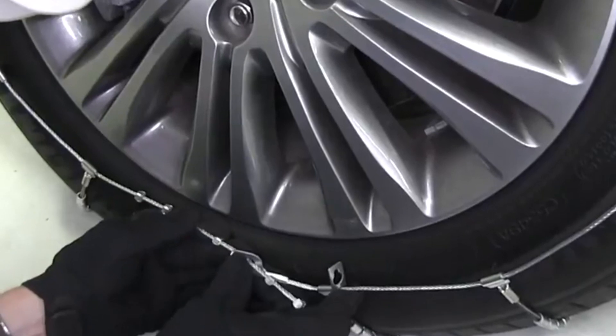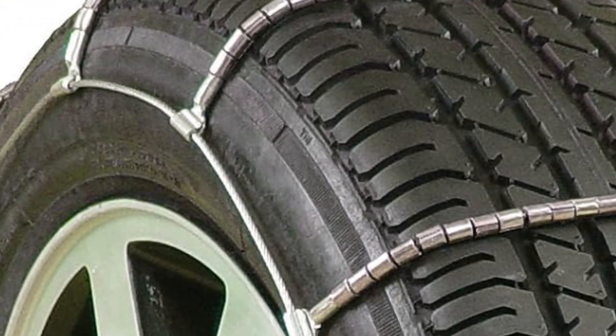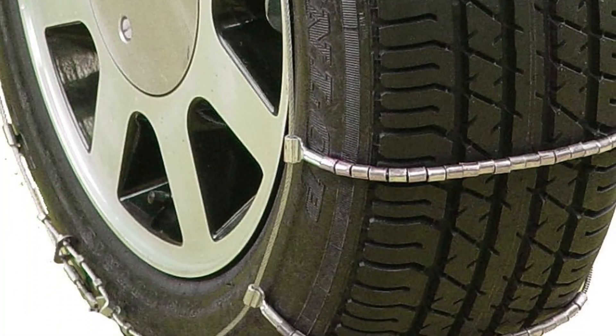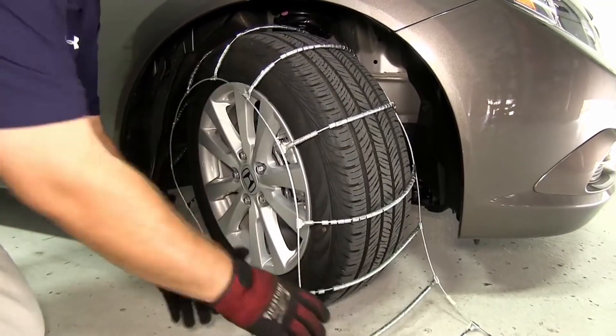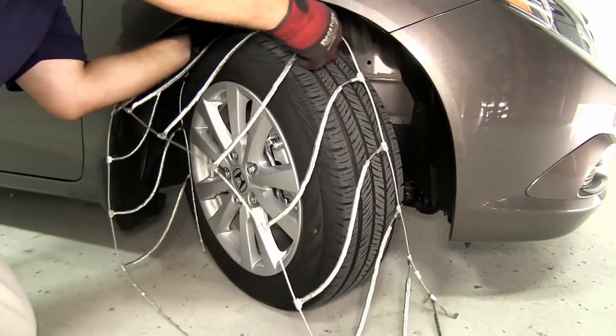Whether you have a front-wheel or rear-wheel drive vehicle, these chains have got you covered. They effortlessly meet all state requirements for cable traction devices with their Type S limited clearance design, so you can drive with confidence knowing you're fully compliant with the law. Installation is a breeze, fitting perfectly on 14-inch to 20-inch tires. These Glacier Chains are your dependable companions for taking on whatever winter weather throws your way.